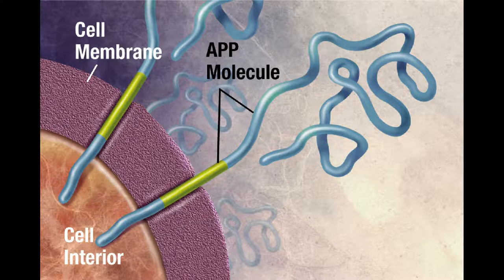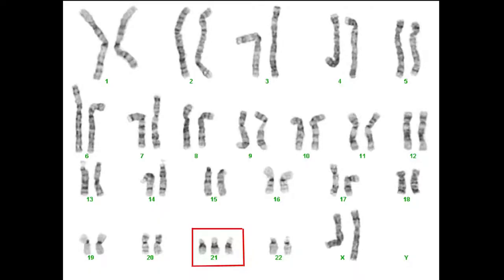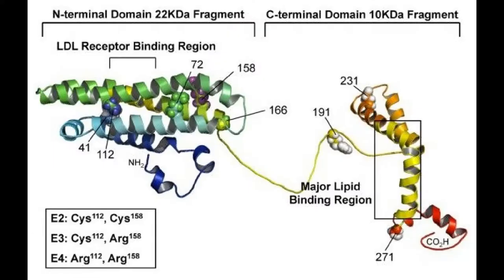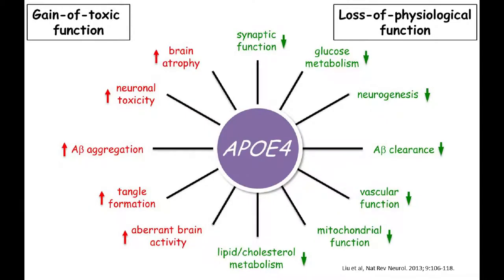The gene for the precursor of beta amyloid, also known as amyloid precursor protein, lives on chromosome 21. As such, Down syndrome patients all have extra copies of the gene for amyloid precursor protein, and if they live long enough, most Down syndrome patients develop early onset Alzheimer's disease. Furthermore, there's a protein called apolipoprotein E that normally helps to break down beta amyloid. The E4 allele and corresponding protein are known to be less effective at breaking down beta amyloid, so carriers are at increased risk for developing Alzheimer's.